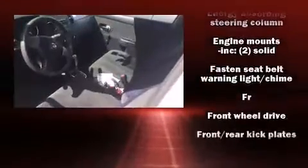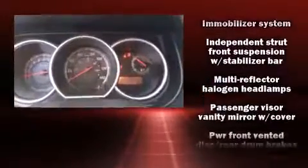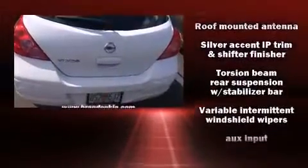Nissan also prioritized safety and security by including dual front impact airbags, head curtain airbags, brake assist, anti-whiplash front head restraints, ignition disabling, and ABS brakes.